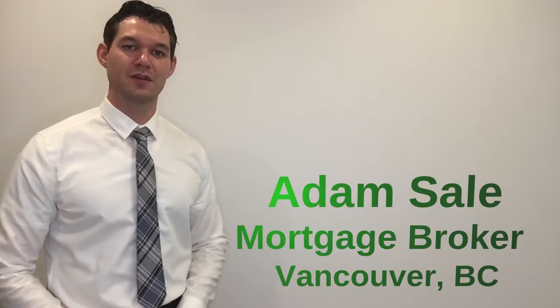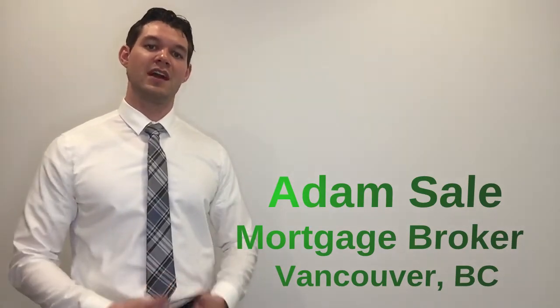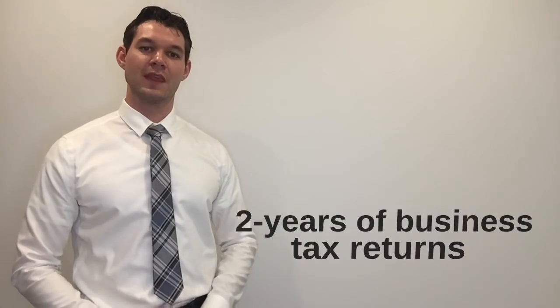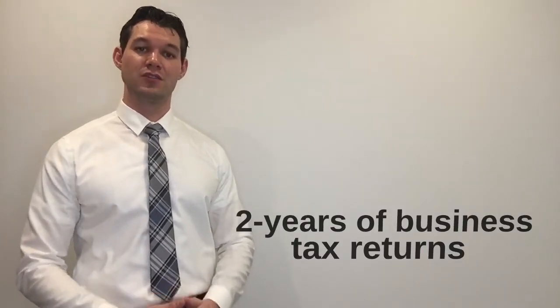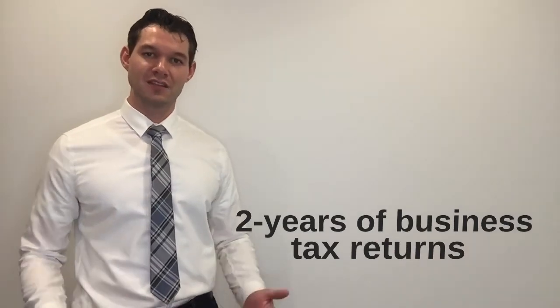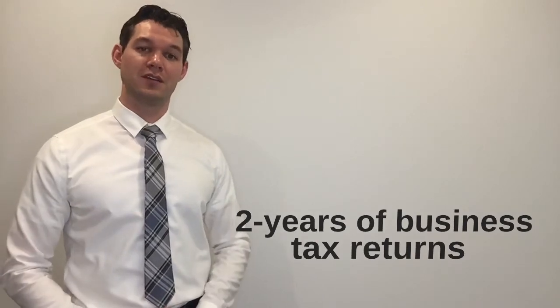So a quick recap from part one. Steve's in his first year of business, things are going great and now he's looking at purchasing a house. He was told by a prime lender he wouldn't be approved until he could provide two full years of business tax returns. So now Steve has the option of waiting two years or going through a subprime lender.